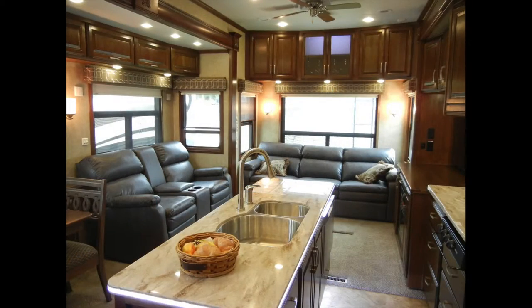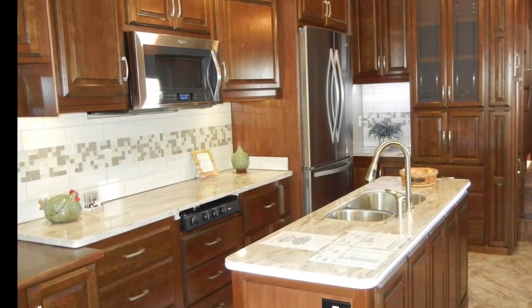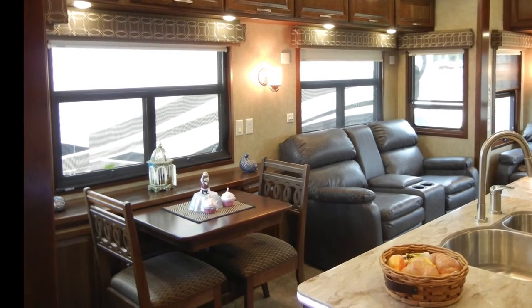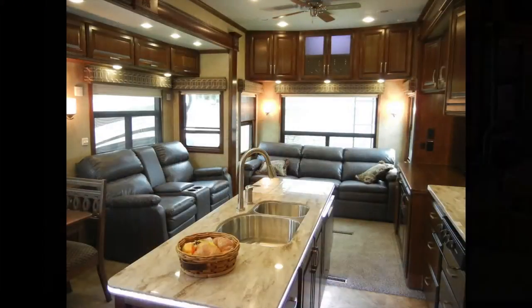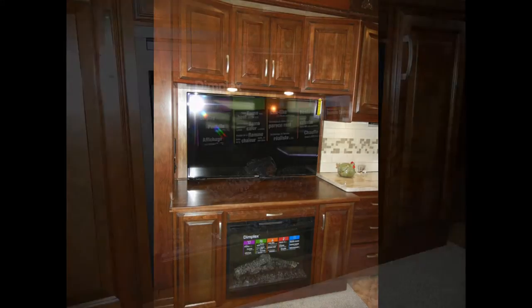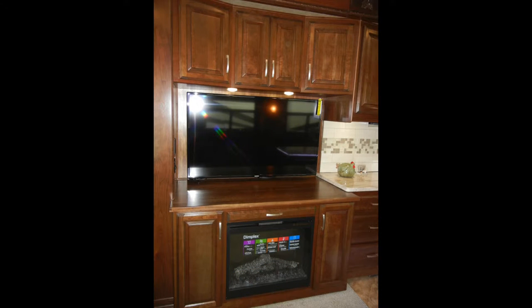The decoratively lit island allows for extra serving and storage space. You'll love the high-polished solid-surface countertops and hand-laid tile backsplash. In the living area, the Mobile Suite 38 RSSA has a hardwood dining table, an 87-inch high-to-bed sofa, entertainment center with built-in electric fireplace, and the complete home theater package including a 55-inch Samsung LED HD TV.